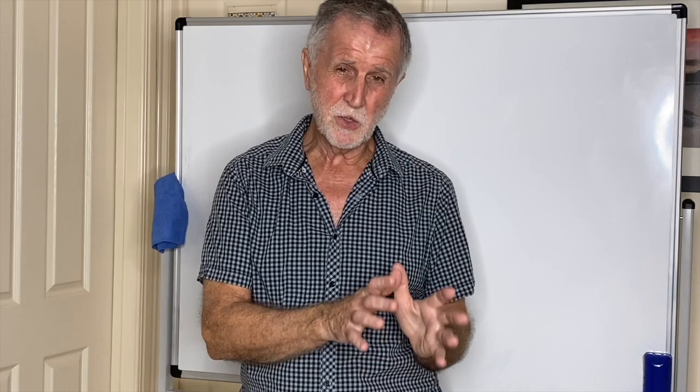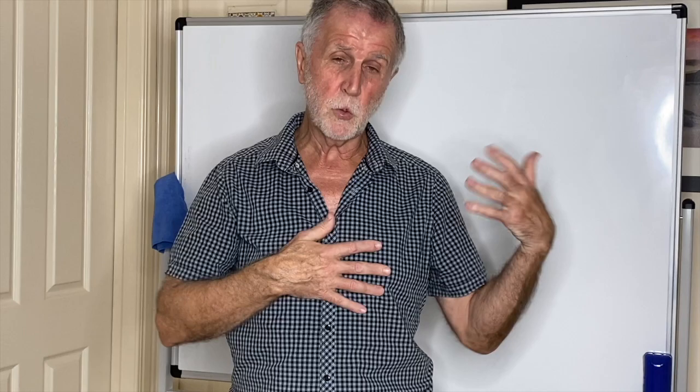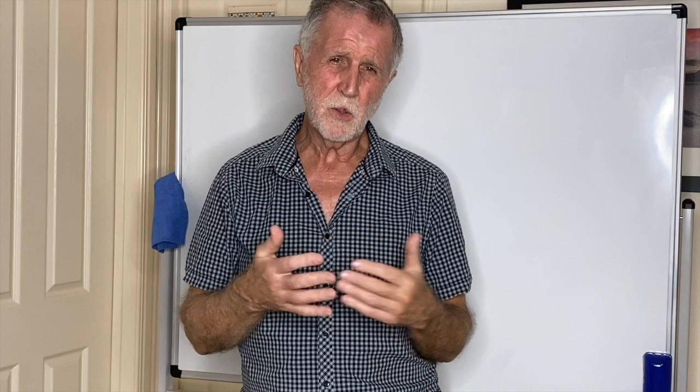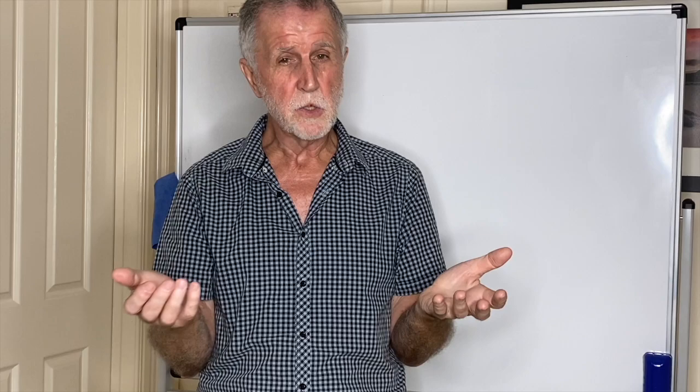I'm not going to say too much about it, because honestly I don't think you're going to get a single question on it. There are some questions in my question-and-answer booklet, but last year they didn't ask a single question on it in the exams. It's almost like a tagged-on topic — interesting, but it doesn't lend itself very easily to exam questions.